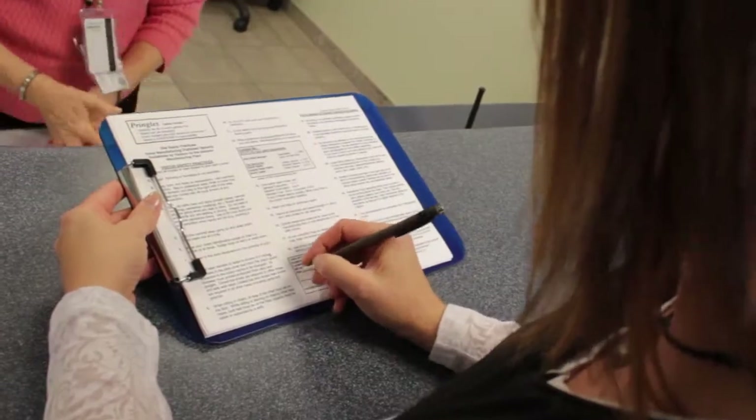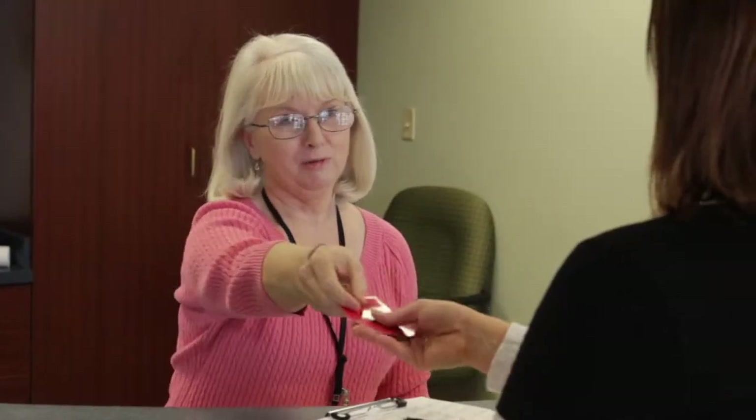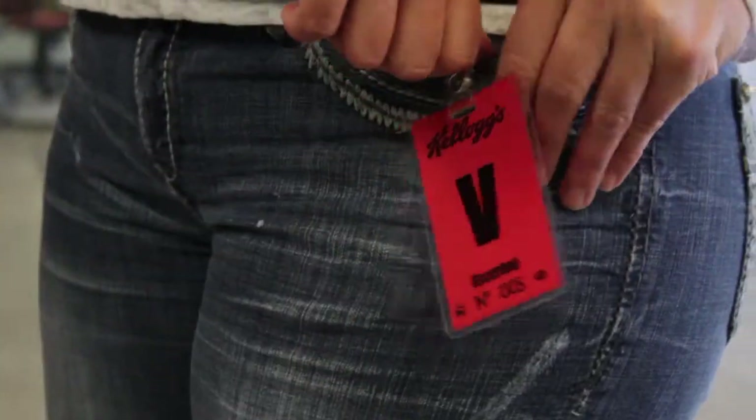All visitors must sign in and out. You will be provided a visitor's badge, which must be fastened securely at waist level and visible at all times.